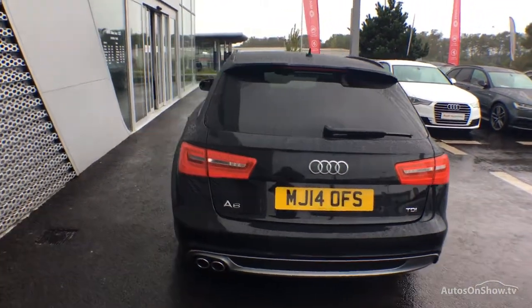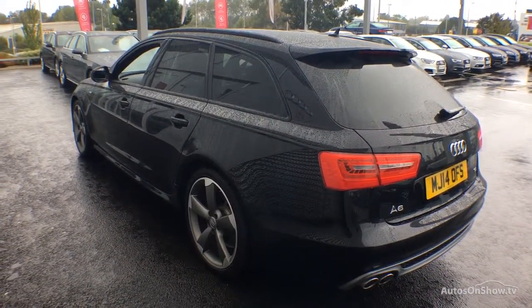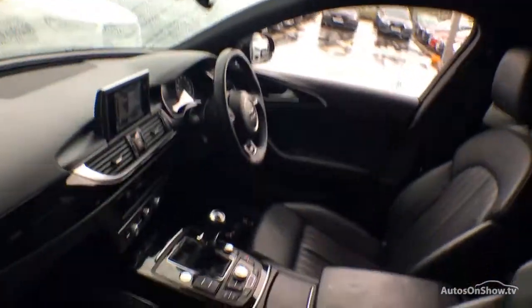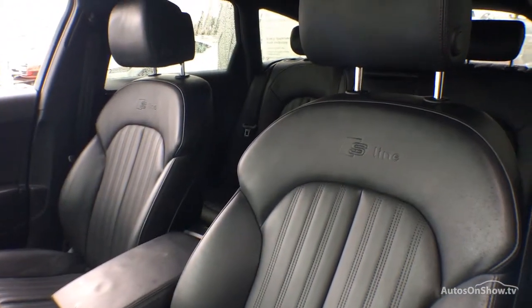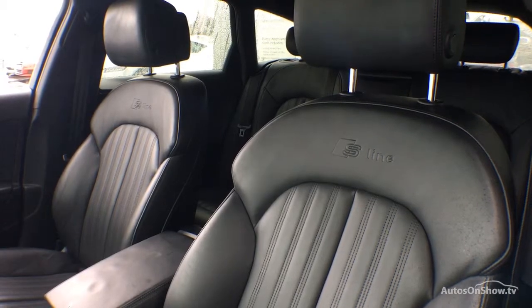Technicians conduct a thorough road test, and any dents, bumps, or scuffs are removed using state-of-the-art technology. A 12-month warranty including roadside assistance is then provided.